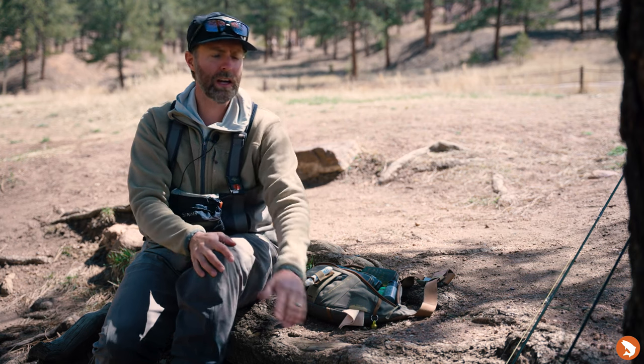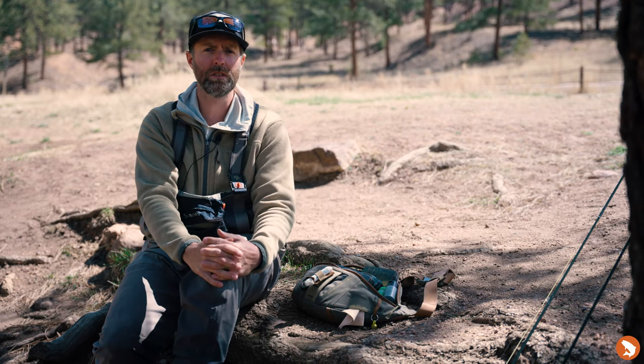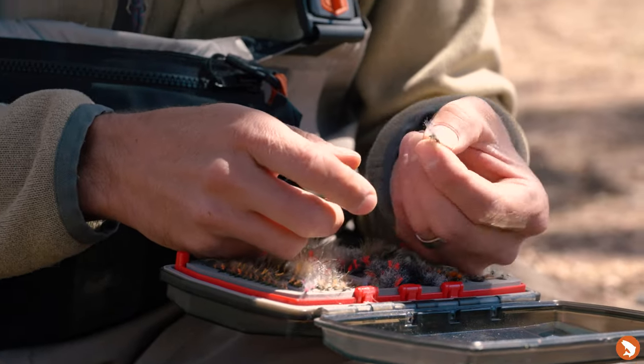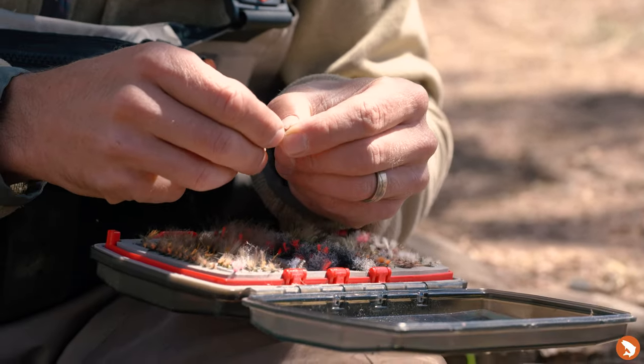The other thing that's starting to come out — and I've seen a few crawling around here — are ants. So terrestrials are coming back in play a little bit. So we can have some prospecting flies that aren't just imitative flies as well.